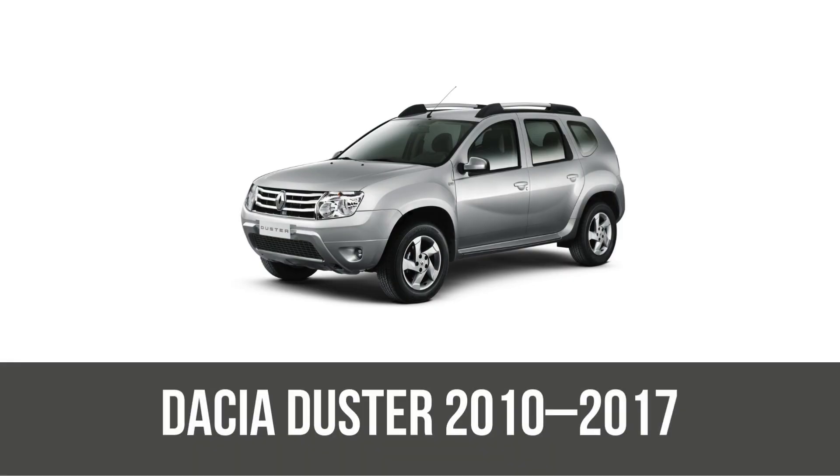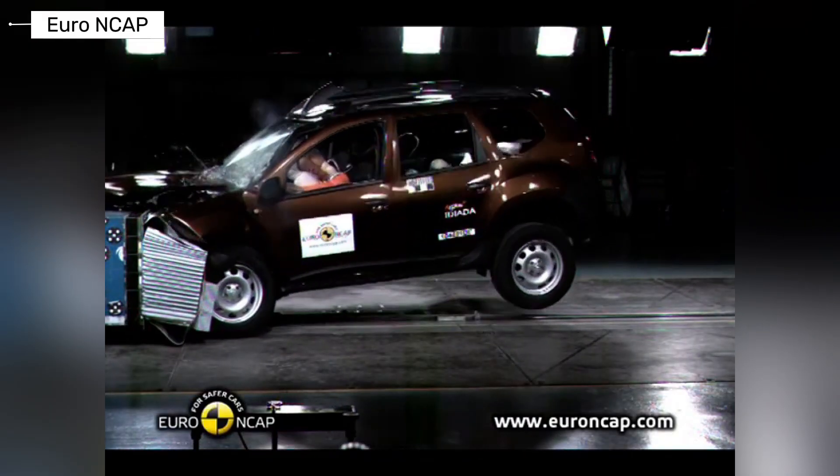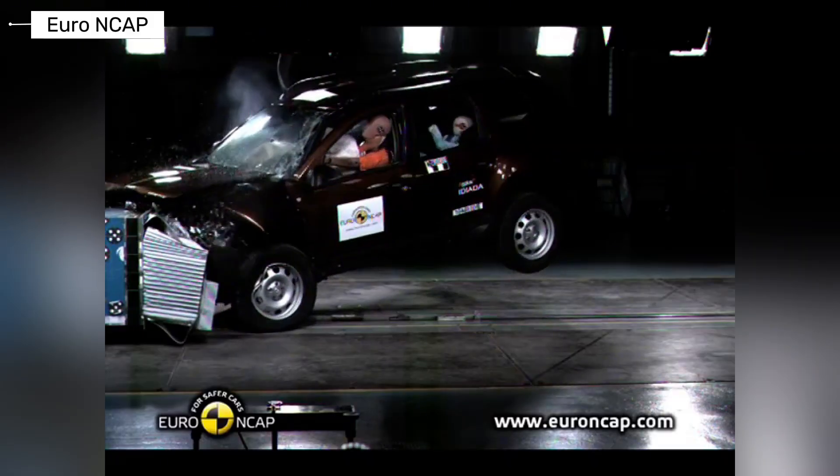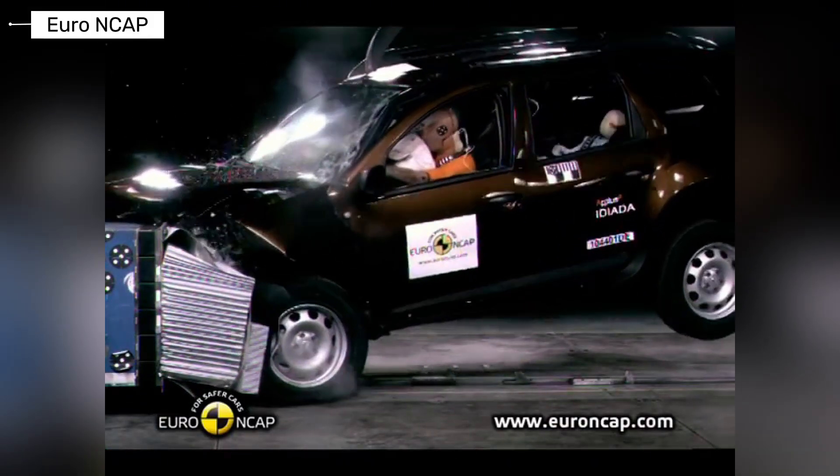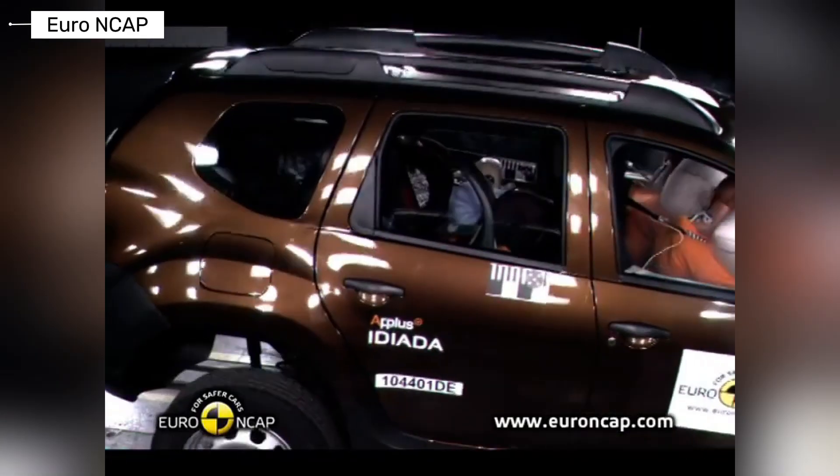Now, the rugged Dacia Duster — the original budget SUV. It scored three stars with a stable frontal compartment, but marginal chest protection and poor pedestrian results. Decent for an entry-level high rider, yet vulnerable in side-pole tests.